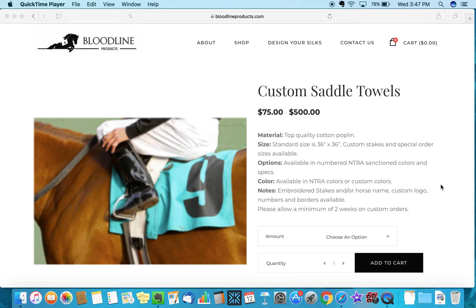Hey everybody, thank you for watching this video. This is information about custom saddle towels made by Bloodline Products. Right off the top you'll see the pricing: $75 to $500. Now that's a big price jump — let me explain it.